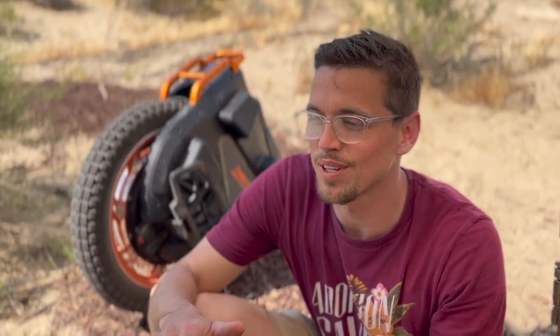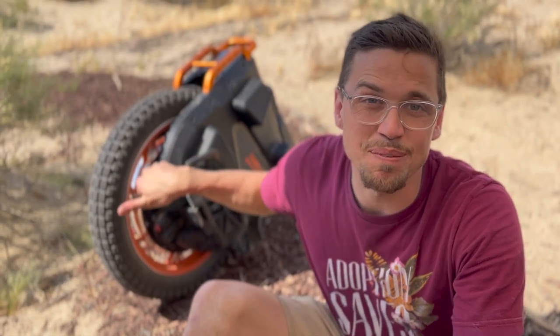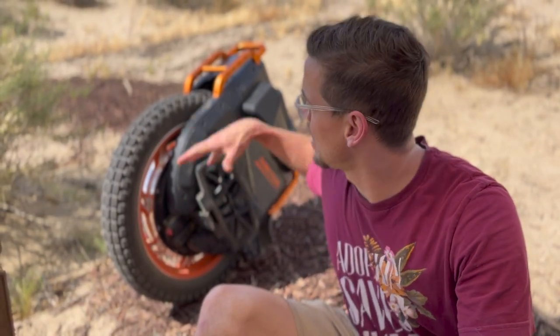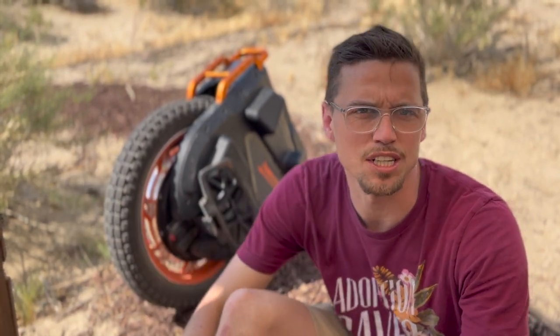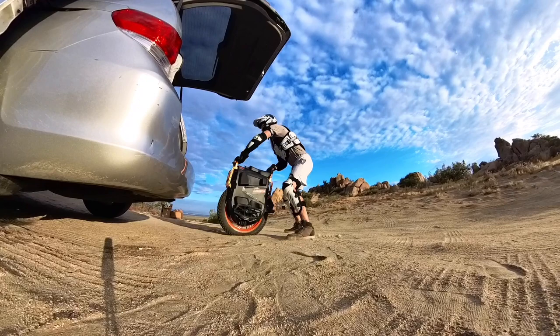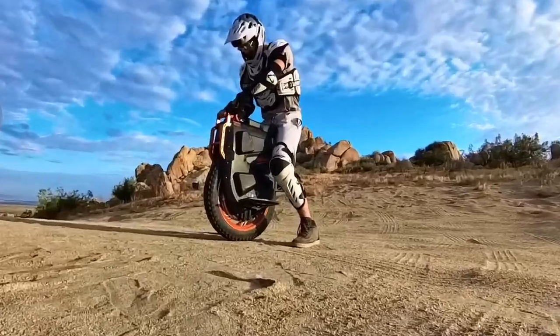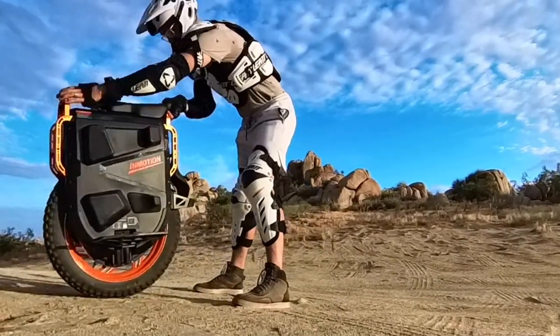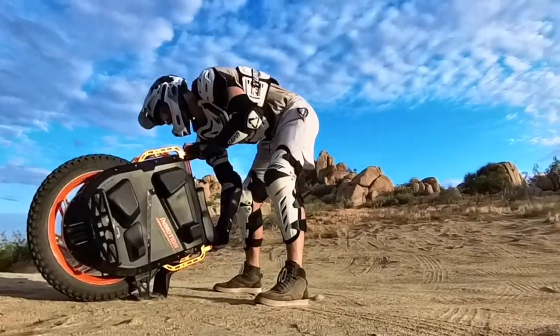I wish an air tag came standard, but I don't think that's standard with any unicycle. I've added one myself so I can track it in case it gets stolen or lost. I wish that were a standard function. Also, this wheel is very heavy — I had to buy a loading ramp for it. It's a little too heavy to just lift into the car and I actually need to use the ramp in most cases.